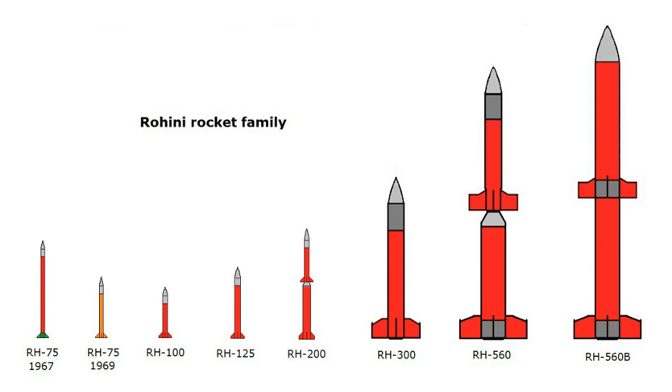RH-200: The RH-200 has a maximum launch altitude of 70 kilometers (43 miles). RH-300: The RH-300 is a single-stage sounding rocket derived from French Bellier rocket engine technology. It has a launch altitude of 100 kilometers (62 miles).